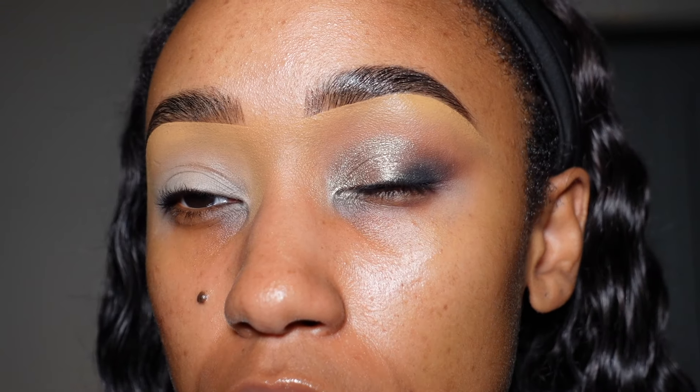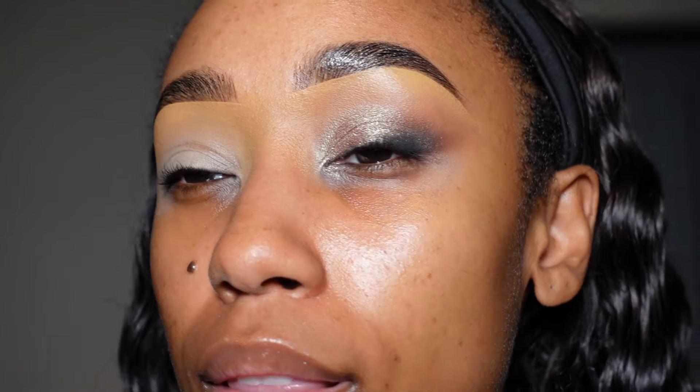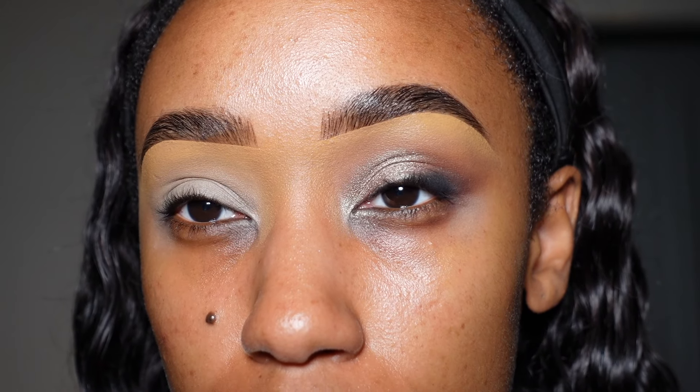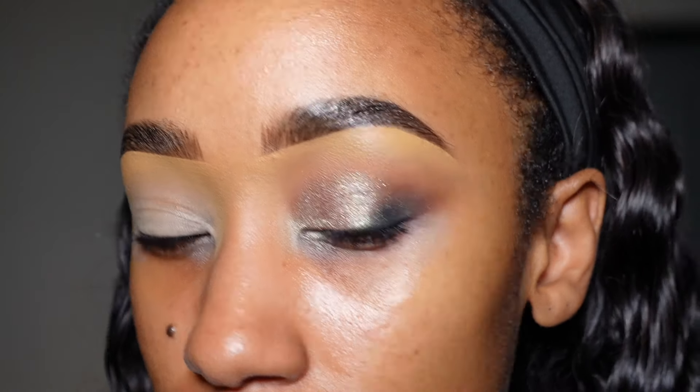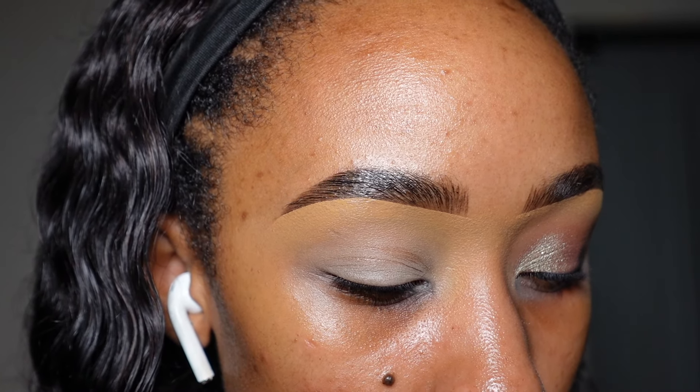I need eyeliner because I'm going to put on some eyelashes and probably take a picture of this, but this is really, really pretty and simple. I kind of feel like I should put something in the inner corner — should something go in the inner corner? Options are Trust Issues, Sole, and Zam.